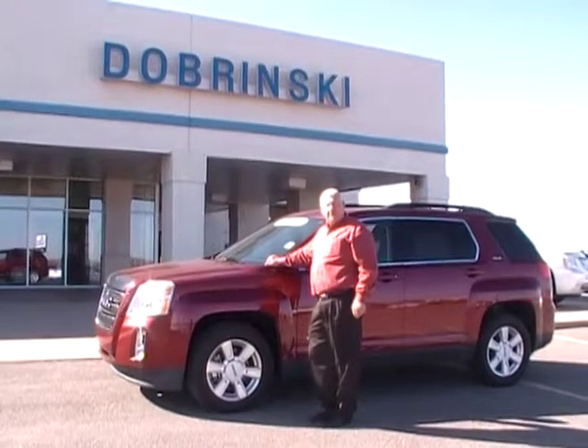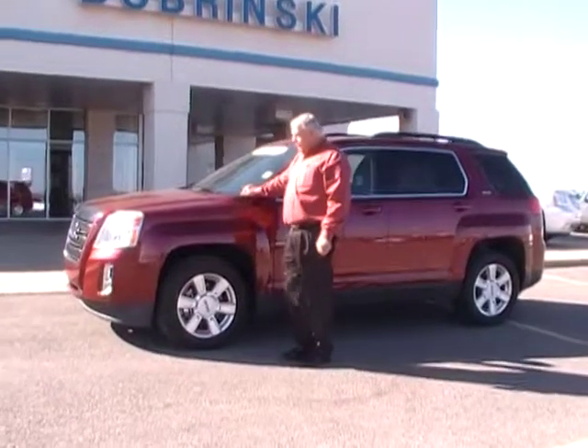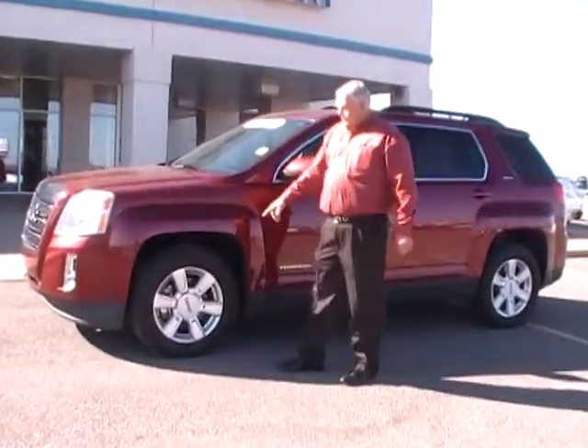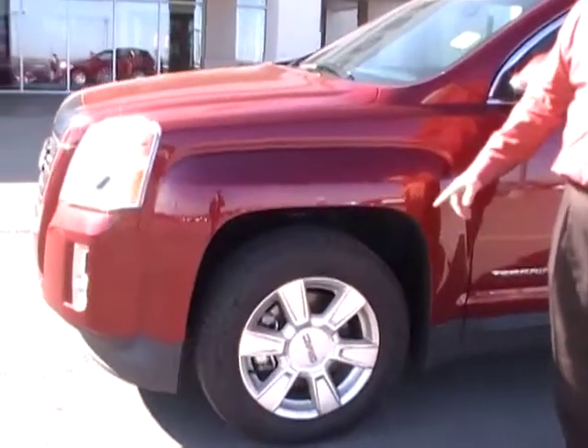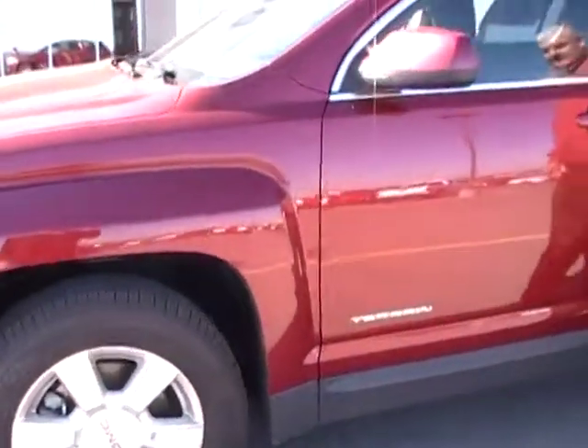Welcome to Dabrinskis of Kingfisher. I'm Darrell. I want to tell you about the 2011 GMC Terrain. This has Michelin tires on it, the liner wheels. This is a SLE.